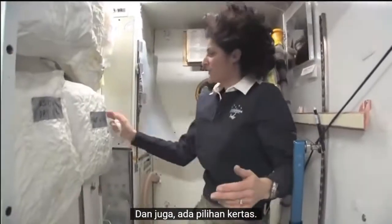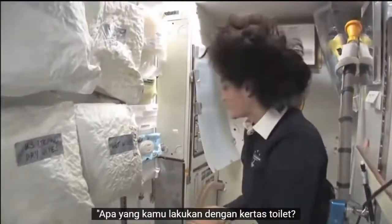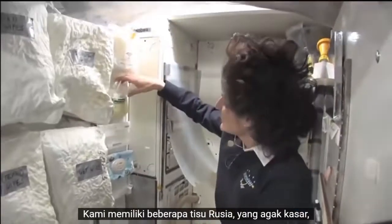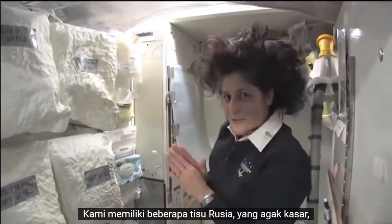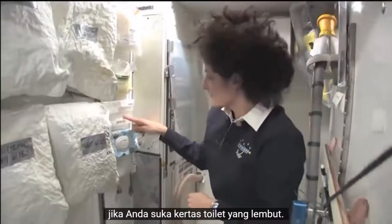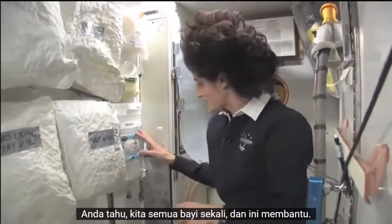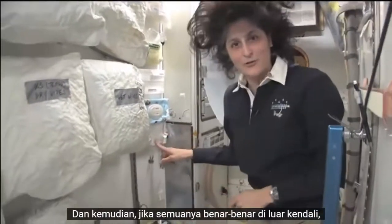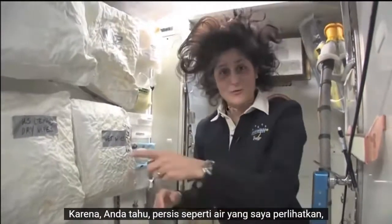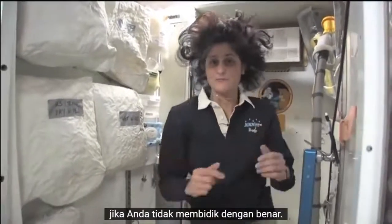There's also a selection of paper. People always ask about toilet paper — what do you do with it, what kind do you have? We have gloves because it can get messy. We have Russian wipes, which are a bit coarse, and soft tissues for those who prefer soft toilet paper. We have Huggies for any cleanup, and disinfectant wipes if things get really out of control, since the number one stuff can go all over the place if you don't aim correctly.